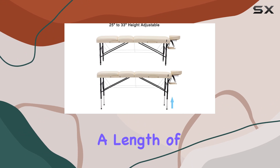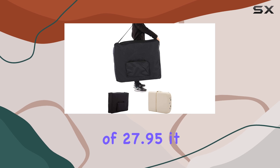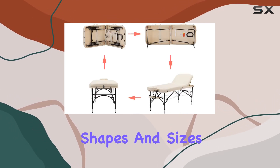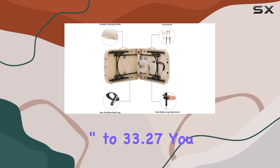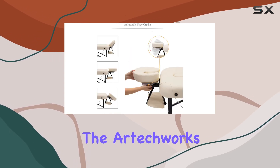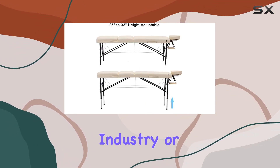In terms of dimensions, the Artechworks table offers ample space for clients to stretch out and unwind, with a length of 73.2 inches excluding the face cradle and a width of 27.95 inches. It accommodates clients of all shapes and sizes. Plus, with an adjustable height range from 25 inches to 33.27 inches, you can customize it to suit your needs.